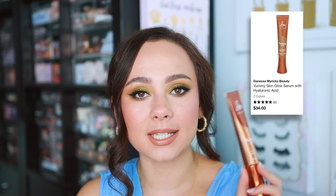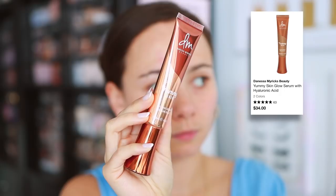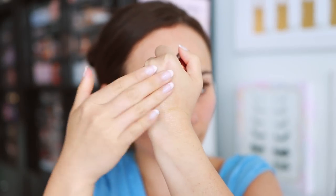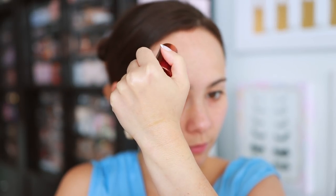Danessa Myricks — this is a new product, but it has struck me as one of my favorites from her. This is the Yummy Skin Glow Serum, and it's a beautiful primer. I really feel like it gives the skin such a natural but stepped-up glow. It's not invisible on the skin, but the glow is pretty enough to be worn without makeup over top. It also has a really great hydrating, glowy base underneath makeup. I'm just really impressed at how good this looks with and without makeup. Danessa Myricks killed it with this.